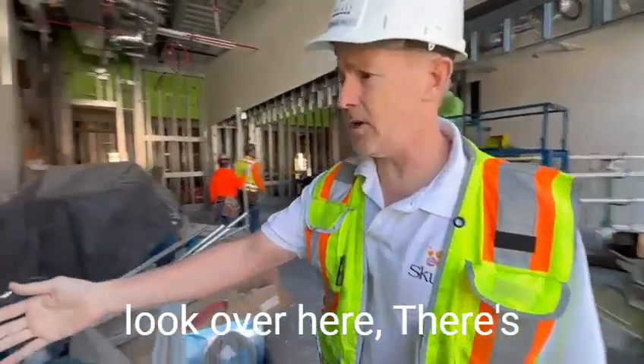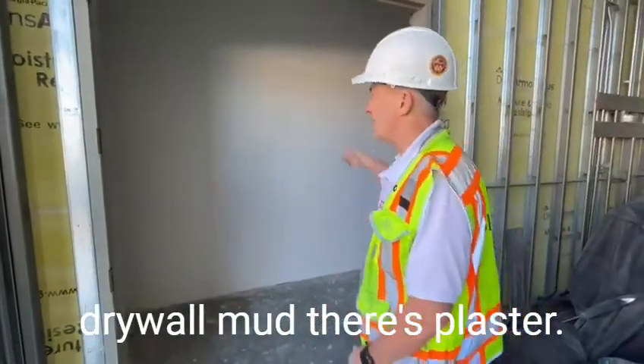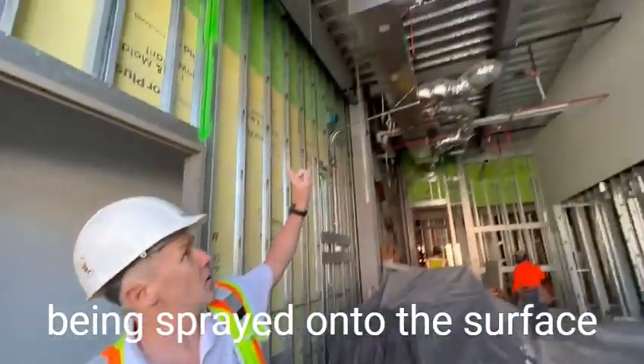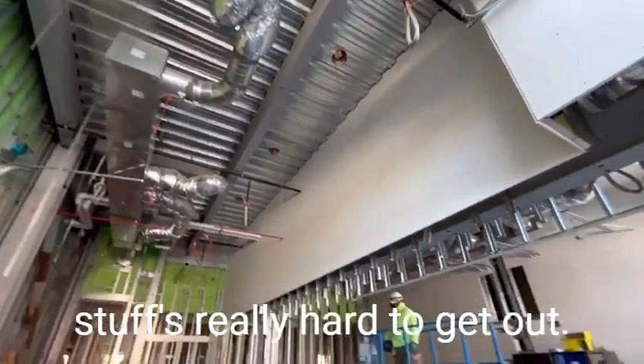Even drywall — if you look over here, there's drywall mud, there's plaster, there's probably some fire stock being sprayed onto the surface in parts of this building. That stuff is really hard to get out.